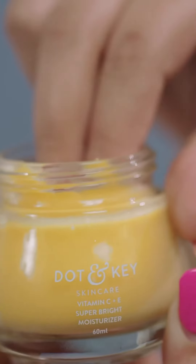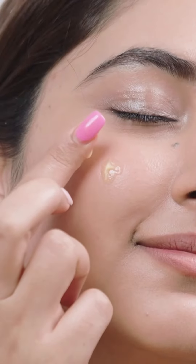Then, I use the Vitamin C plus E moisturizer where dark spots and pigmentation fade, and it moisturizes my skin.